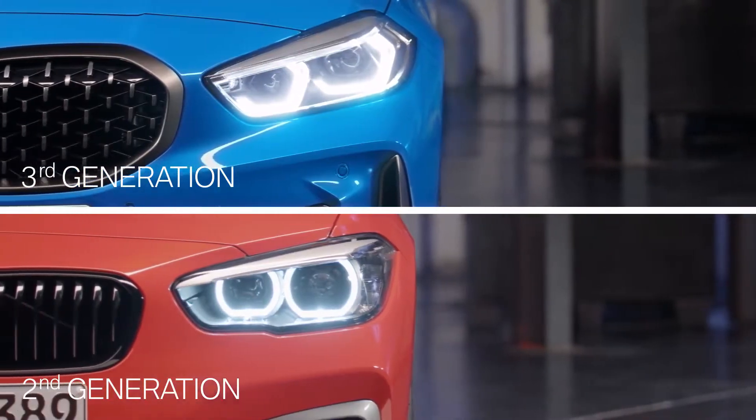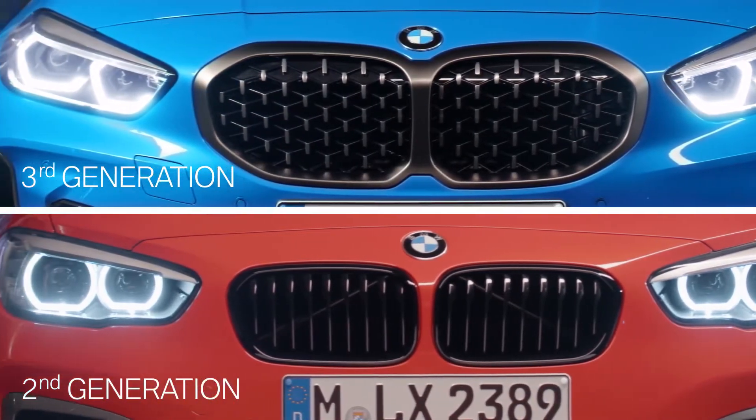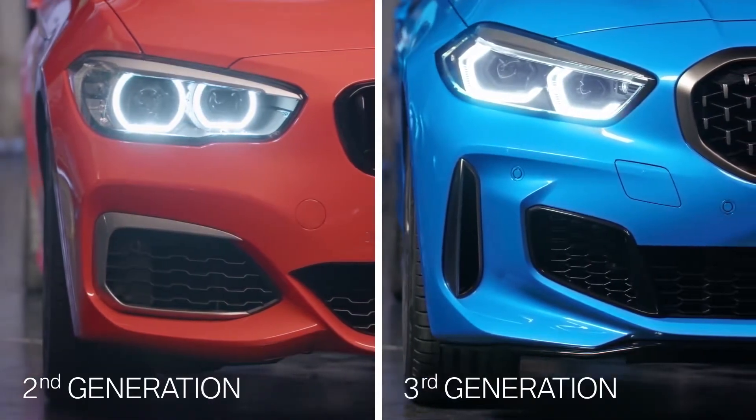A catching highlight is the significantly grown double kidney. On the M135i, it comes with a mesh design instead of the classic kidney bars. Big air intakes emphasize the athletic appearance of the car.